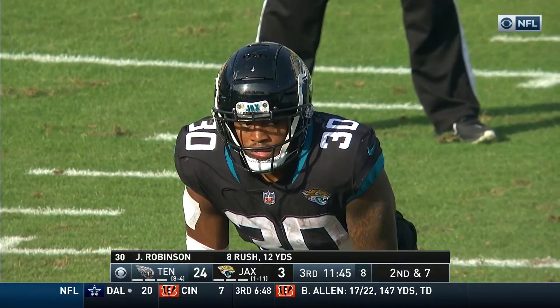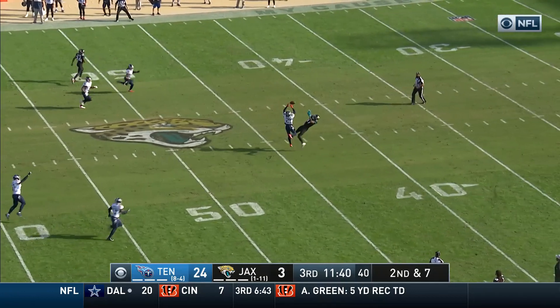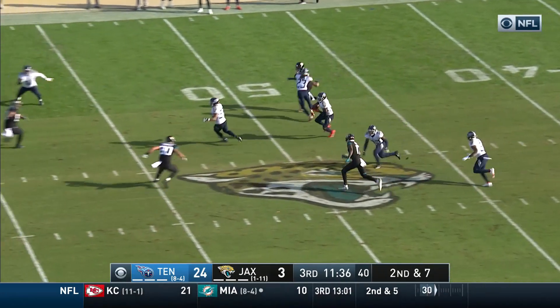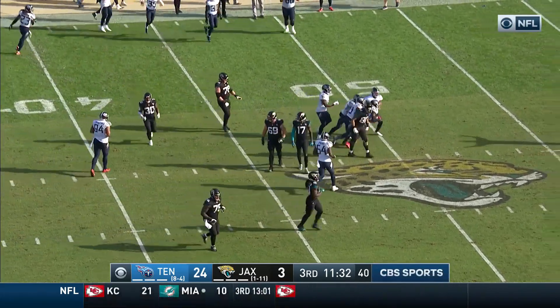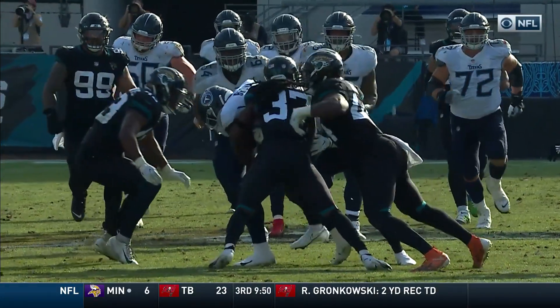Giving up zero in the passing game has really helped the guys up front clog up those run lanes. The second down pass is picked off — a marvellous play by Butler — the running back inside Jacksonville territory to the 48.